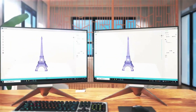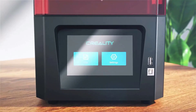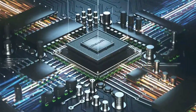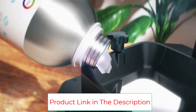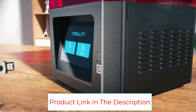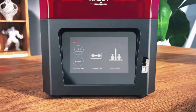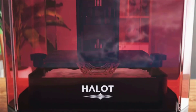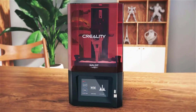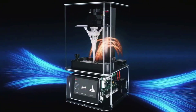The Halot One is equipped with a self-developed new-generation mainboard boasting an ARM Cortex-A53 64-bit processor for strong computing and data processing capability, achieving a leapfrog upgrade while greatly reducing power consumption. It features a 5.0-inch monochrome 2K LCD with a resolution of 1620x2560; printing status, functions, and parameter settings are clearly displayed with a friendly UI interface — easy to use and learn.